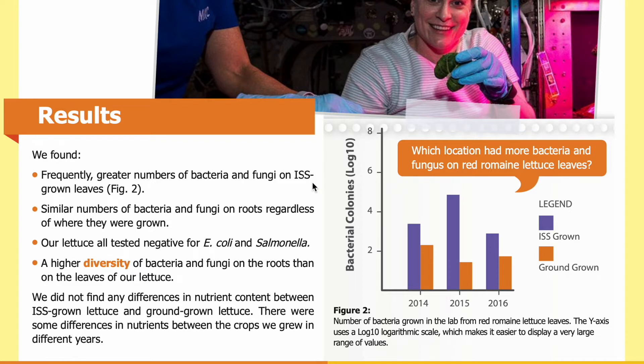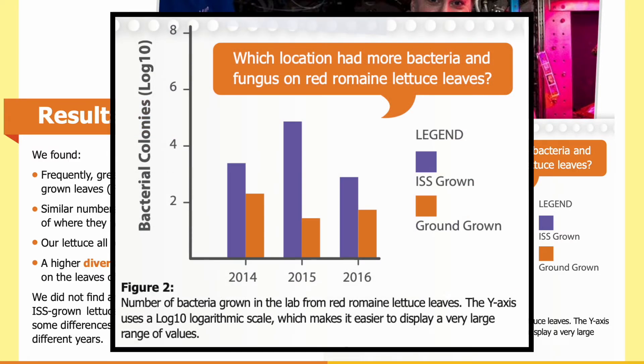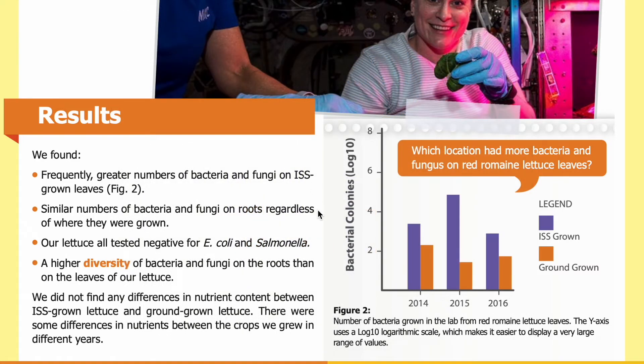We found frequently greater numbers of bacteria and fungi on ISS-grown leaves. In figure two, you can see the number of bacteria grown in the lab from red romaine lettuce leaves. The y-axis uses a log 10 logarithmic scale, which makes it easier to display a very large range of values — in this case, the number of bacterial colonies. The x-axis shows different years crops were grown, with purple bars for ISS-grown lettuce and orange bars for ground-grown lettuce.